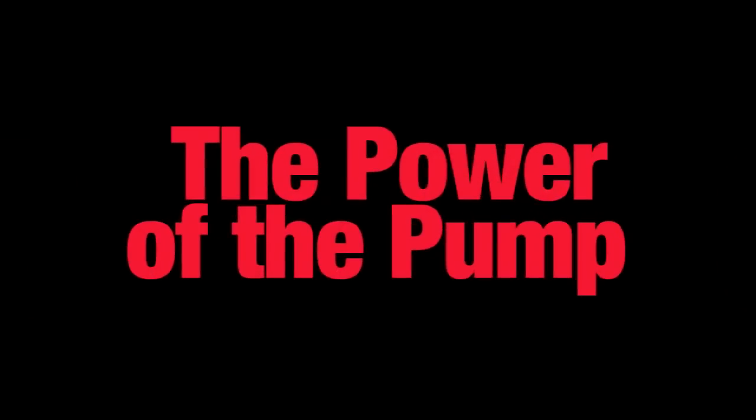Time is money, and the power of the pump gives you control over your time and money.